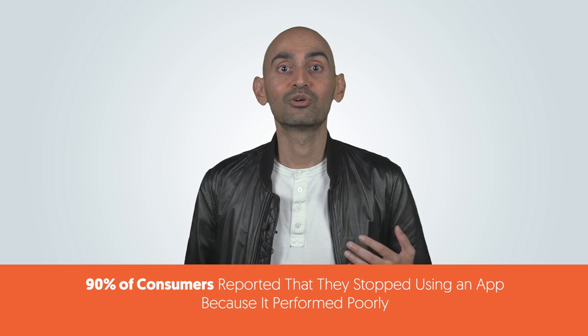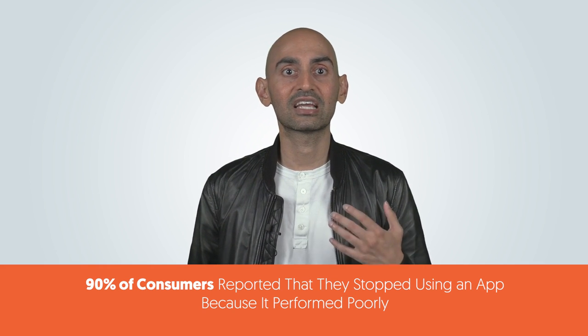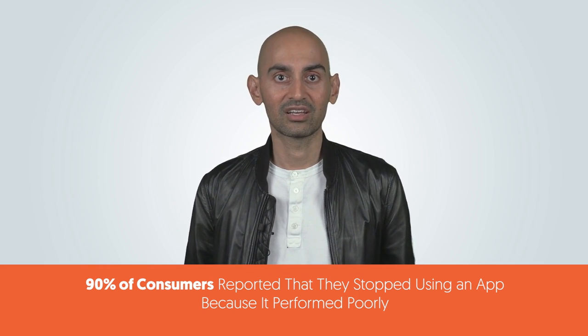90% of customers reported that they stopped using an app because it performed poorly. Long story short, if your website isn't running well, not only will you lose your audience, Google will make it even harder for them to find you. Technical issues can plague your site — things like form errors, redirects, crawlability issues, website security, slow load speed, and overall confusing user journeys.